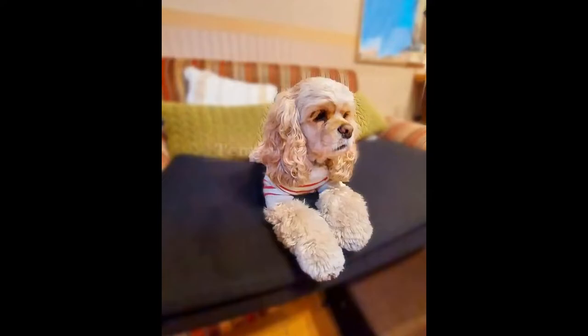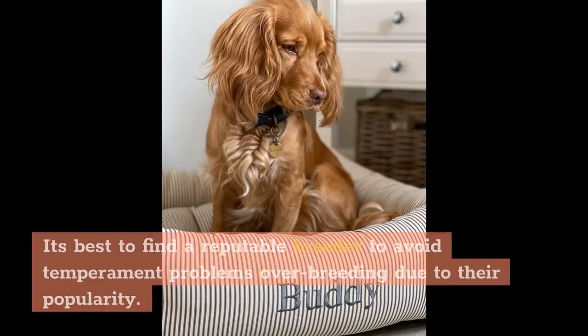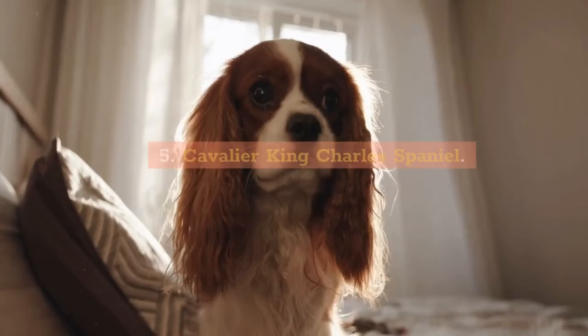Temperament: The Cocker Spaniel is a happy-go-lucky dog that usually prefers the company of people. This is a gentle breed around children but can be sensitive to loud noises. It's best to find a reputable breeder to avoid temperament problems from over-breeding due to their popularity.